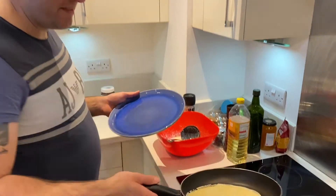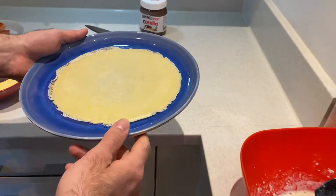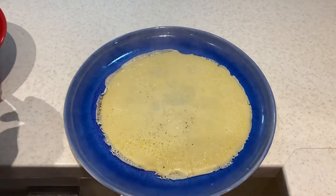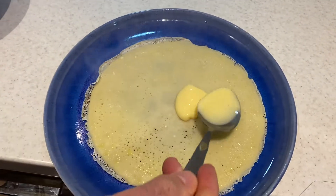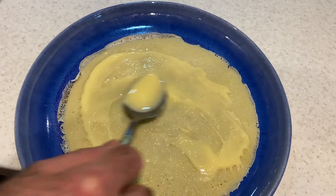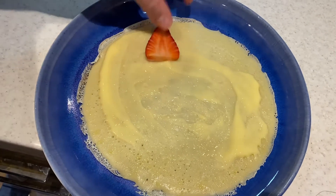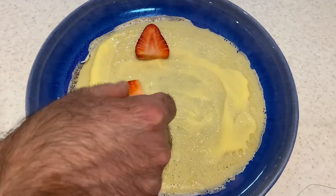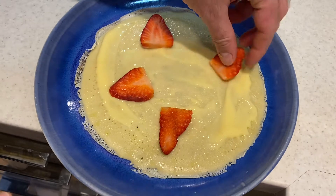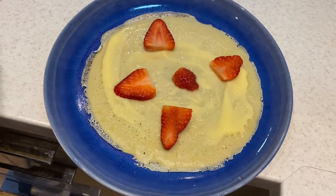The pancake is ready and now we will build up our pancake tart. The first layer is gonna be with custard, and we're gonna put some strawberries in. It's gonna go on and on — we're gonna build up around 8 layers, one layer with custard and the other layer with Nutella.